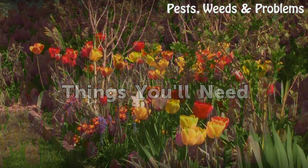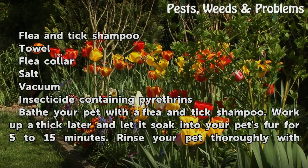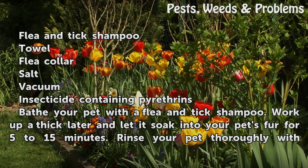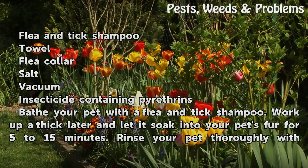Things you will need: Flea and Tick Shampoo, Towel, Flea Collar, Salt, Vacuum, and Insecticide Containing Pyrethrins.